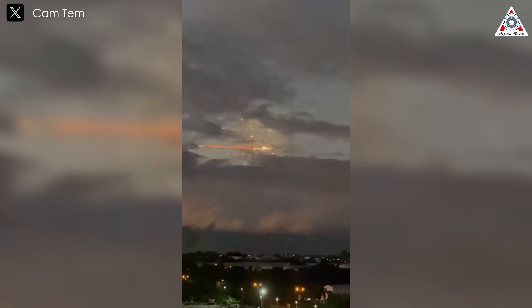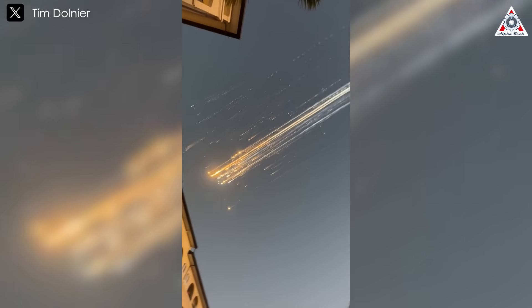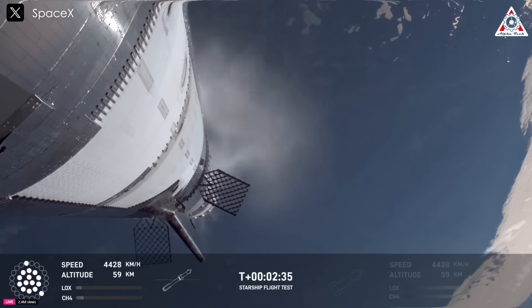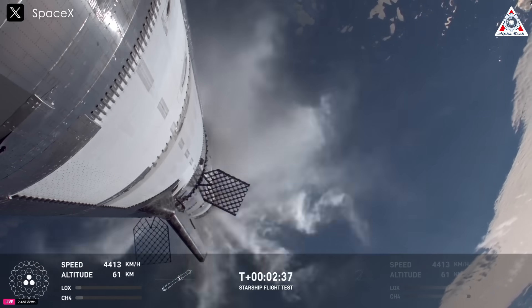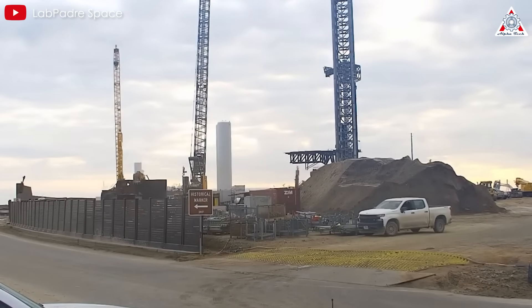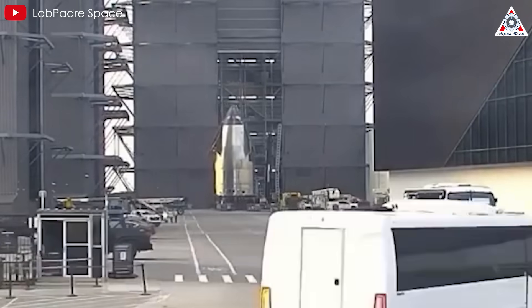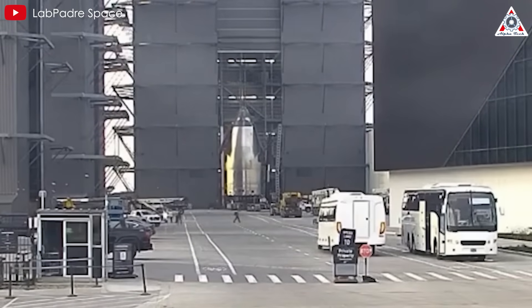The recent explosion of Starship during SpaceX's latest flight serves as a stark reminder of just how challenging it is to launch a rocket into orbit. What missteps contributed to Starship's failure during this mission? What steps must SpaceX take to ensure the world's largest rocket achieves orbital success? Let's explore these questions and more on today's episode of Alpha Tech.